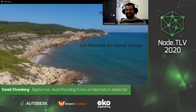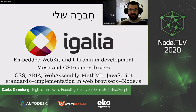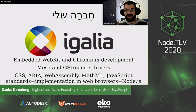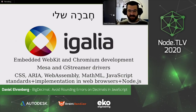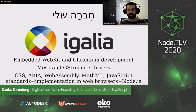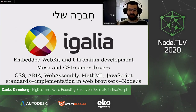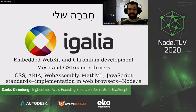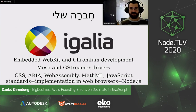My work is in Europe. I ran out of Hebrew that I remember from Hebrew school as a kid, so I have to use vowels now. My work is Egalia. I work for this company called Egalia — we do embedded WebKit and Chromium development, especially for resource-constrained devices, working on multimedia and graphics drivers, as well as many different web standards, JavaScript, and WebAssembly. We work on both the standards and the implementation in browsers and Node.js.